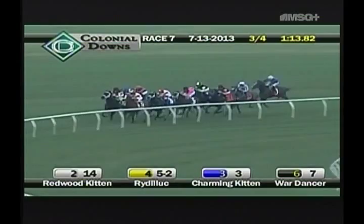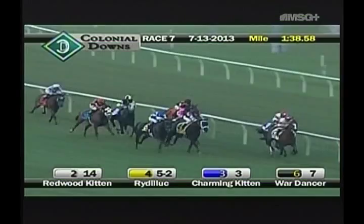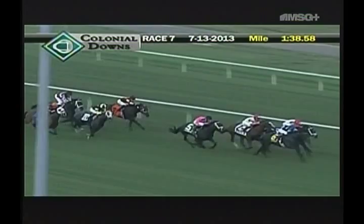They're coming to the top of the stretch, about a quarter of a mile to go. Rye DeLuke now sent to the front, now to test Redwood Kitten. Rye DeLuke and Redwood Kitten turning for home together. Wardancer is in third, and on the inside Charming Kitten tries to get through. Redwood Kitten still right there on the outside. Wardancer has the best stride late — Wardancer to the front! Jack Milton arrives on the scene with a late thrust of energy to the far outside.